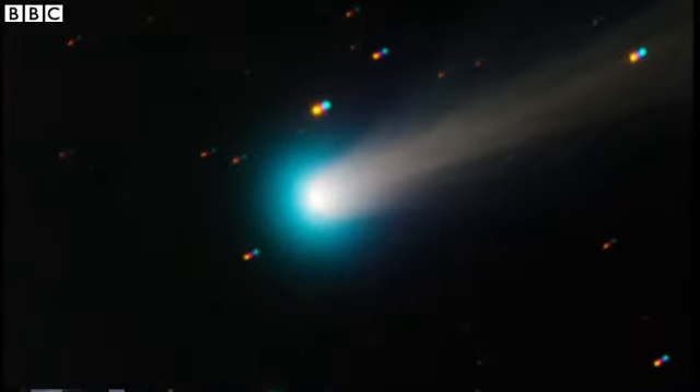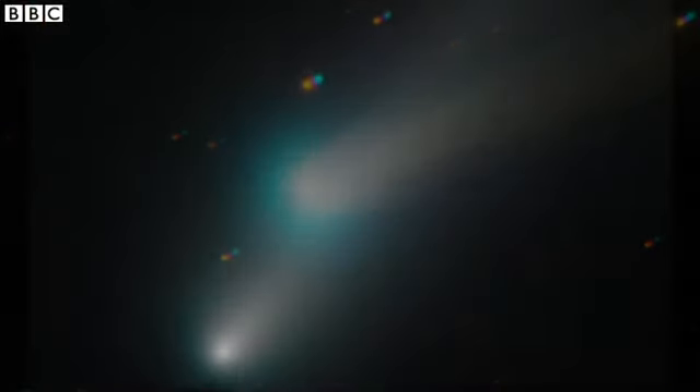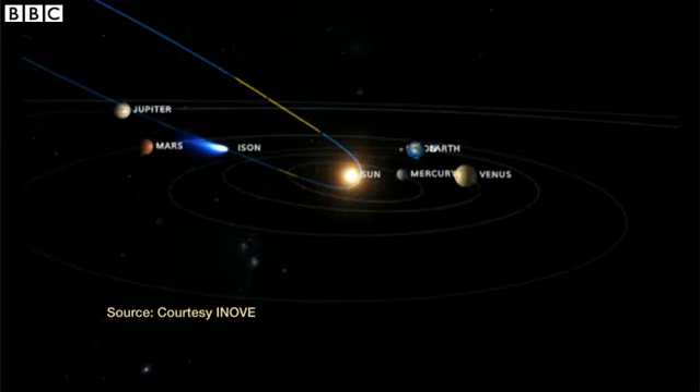We heard it was something like a snowball — throwing a snowball at the sun. Exactly, that kind of thing. It didn't have much of a chance of survival then. Well, it depends on how compact, how solid this snowball is.